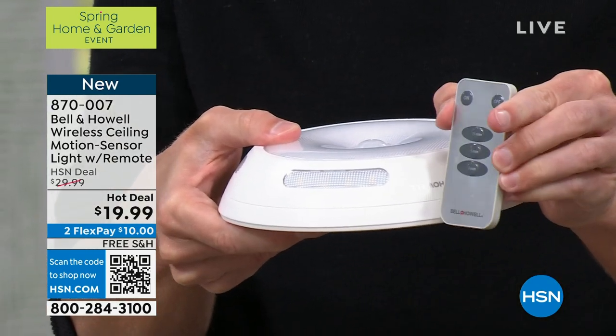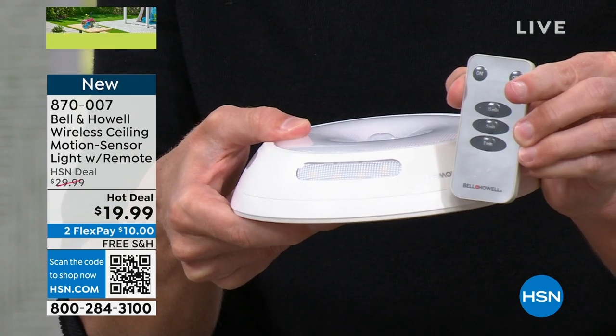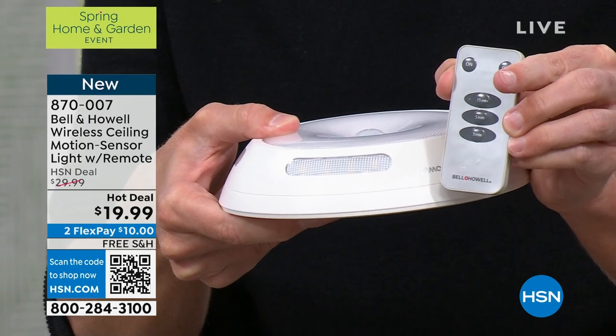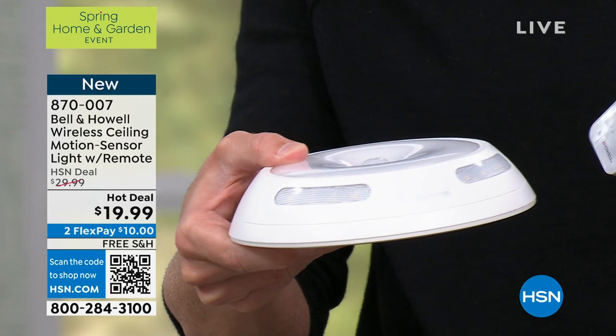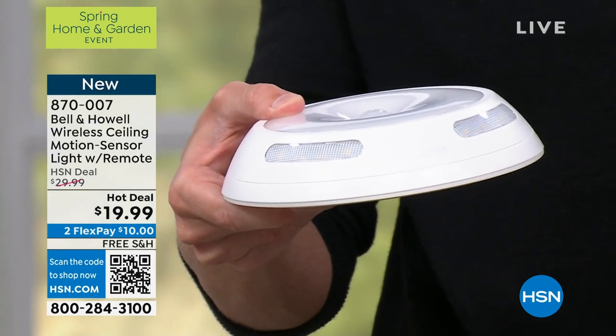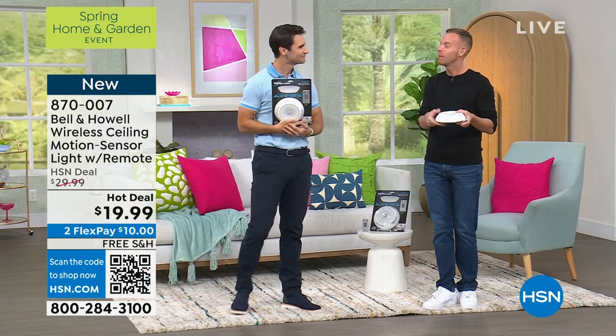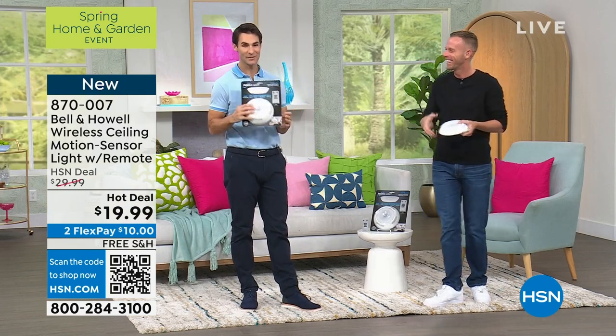Remote control: it's got an on-off button at the top and then a three-minute, five-minute, and 15-minute timer. There's even a customer at another store who wrote a review and said, I put it in my little boy's room. I put that 15-minute timer on, and when the light goes off, he goes off — he goes to sleep.